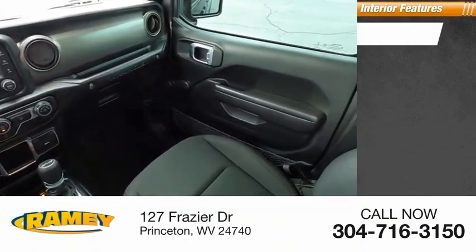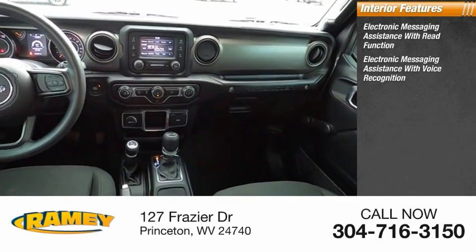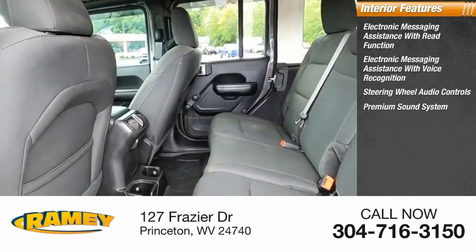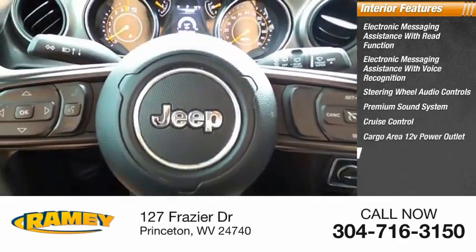Inside you'll find electronic messaging assistance with read function, electronic messaging assistance with voice recognition, steering wheel audio controls, premium sound system, cruise control, and cargo area 12-volt power outlet.